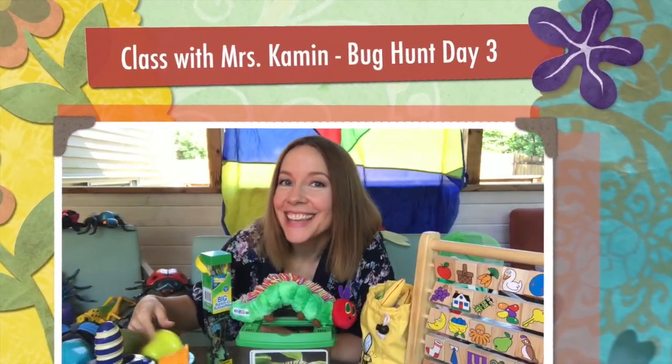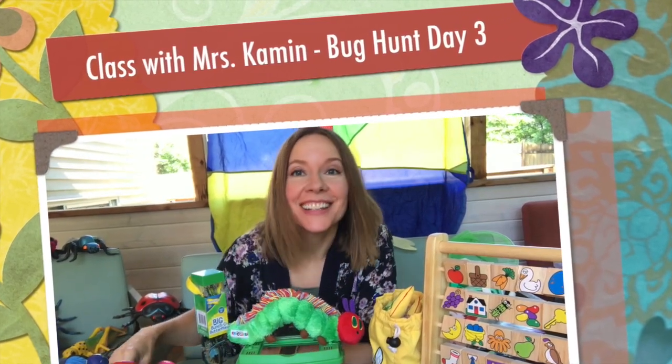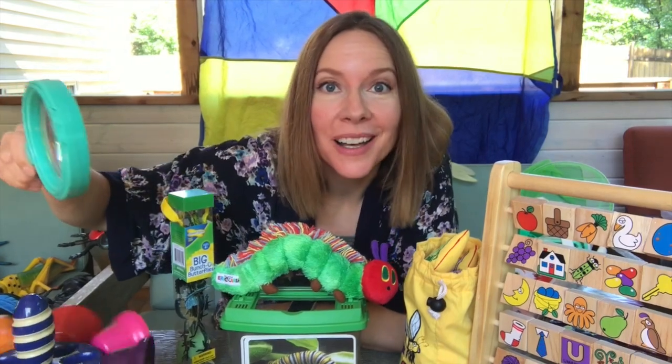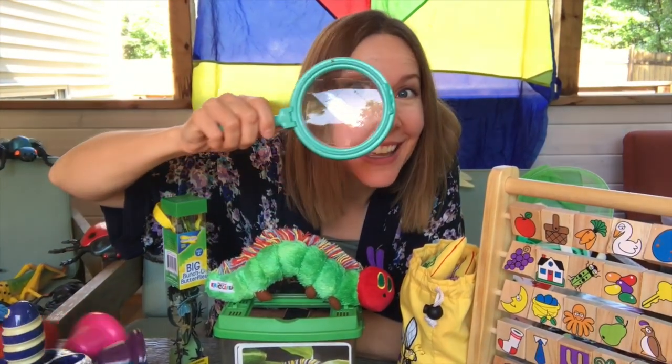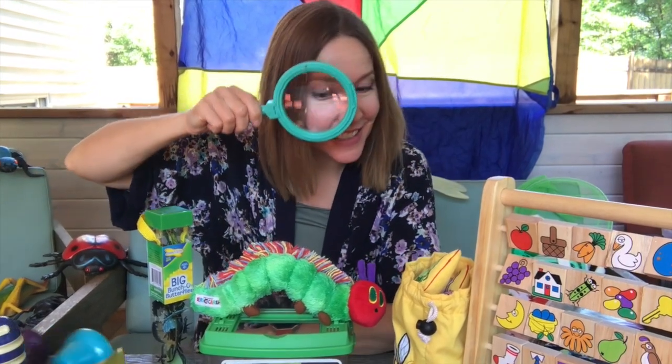Hi friends! It's time for class. We are still on our bug hunt. I wonder what bug we're gonna learn about today. Let's find out. What do you see?